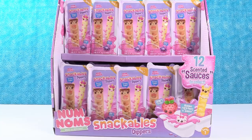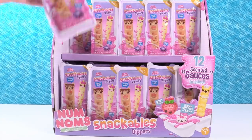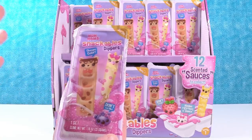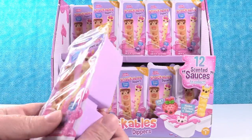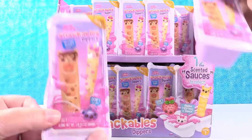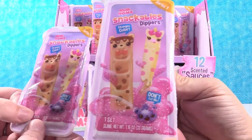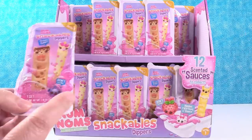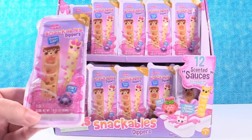Look at how cool these are. There are 12 scented sauces to collect, and you get rare little dipper guys in the cup. There's a lot of different ones to collect, a lot of different sauces. They're not edible — don't eat them. I just love that the little berries say 'don't eat me.' They're not edible, but they're super cute.